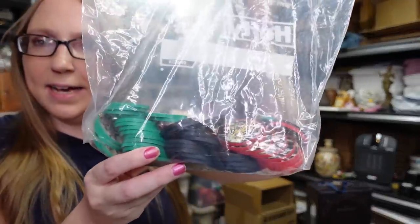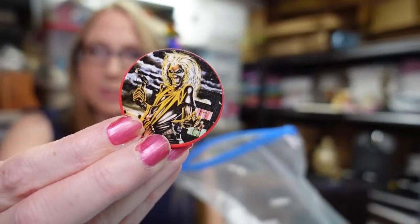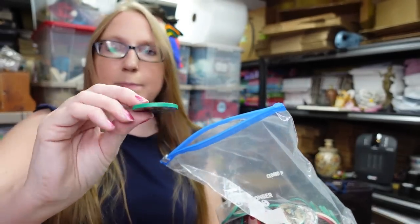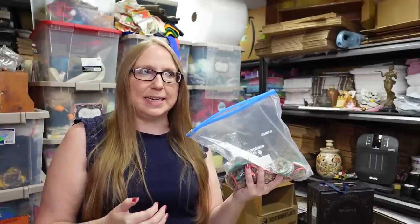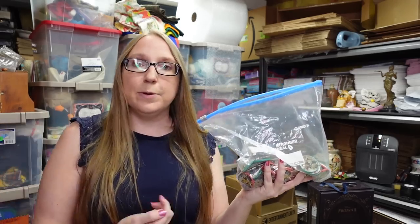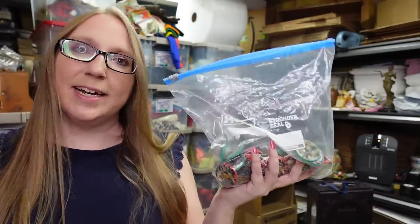I also got this baggie of poker chips — these are actually Iron Maiden poker chips, like the heavy metal band Iron Maiden. Apparently they had a poker chip set at some point, and these have really cool graphics on them. These are not complete — I think there are 68 poker chips. We paid $0.25 for the entire bag. The last full set sold for $100, so I don't know what these will sell for, but we put them on auction as the whole lot with a starting price of $19.99.